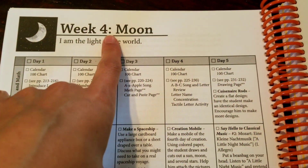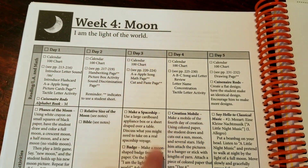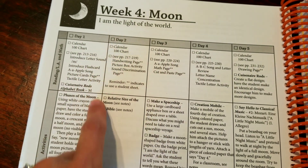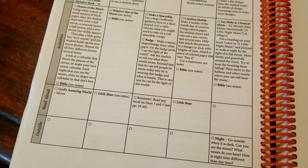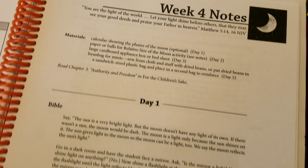We started our fourth week of the My Father's World Kindergarten Curriculum, and this week was the moon study. Since we didn't have time to do all the hands-on activities on day one, I just combined the two days. So today was full of all the hands-on projects. We did the solar system model, we did a sundial, and overall a really good study today.